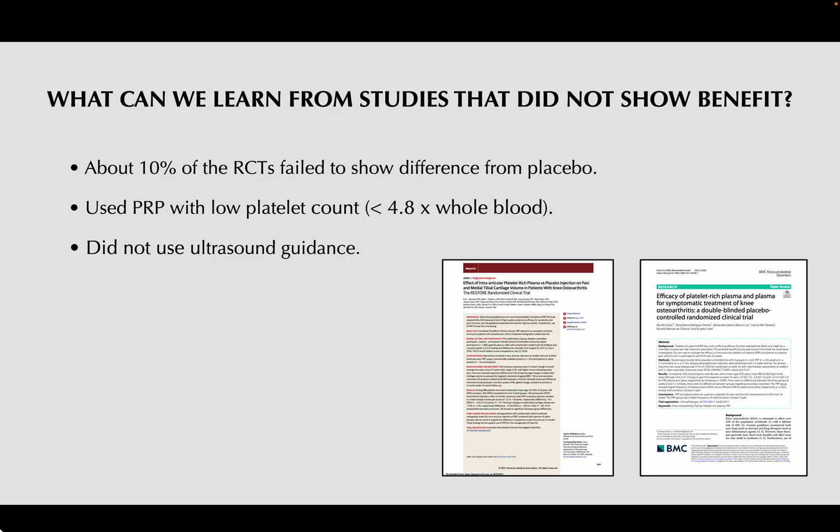About 10% of the literature shows no benefit. These studies tend to use a PRP with a platelet count less than 4.8 times that of whole blood concentration. With whole blood being approximately 200,000 platelets per microliter, you want to have at least 4.8 times that in your PRP.